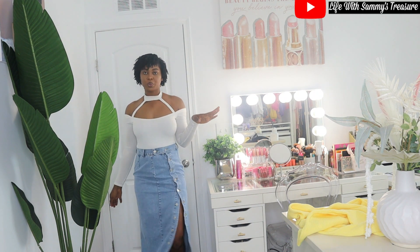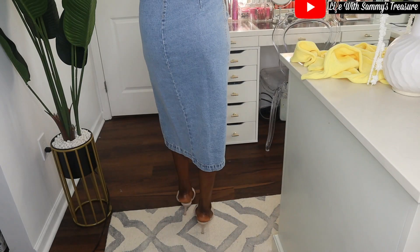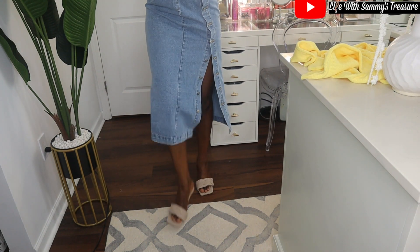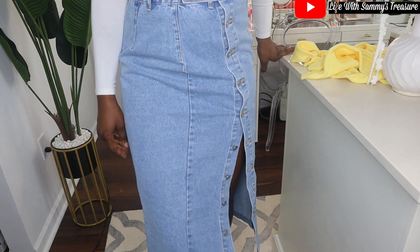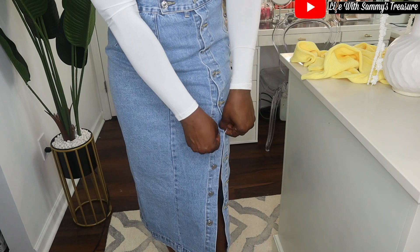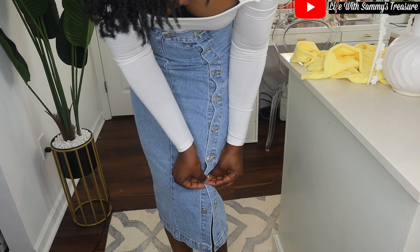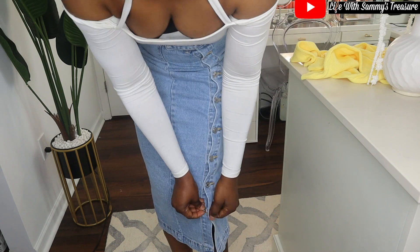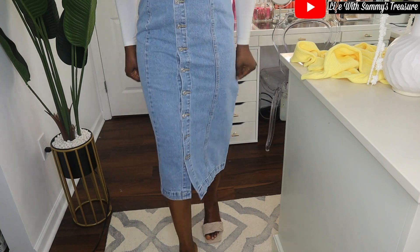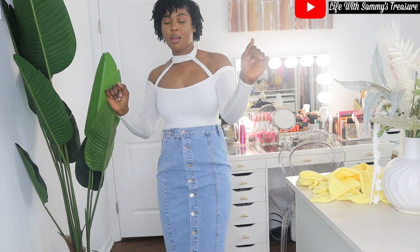You can button it down or leave it open just a little bit to show some leg. It is so beautiful — I love it. It's been a while since I wore jean skirts but I guess they're trending again, so why not join the trend! I believe this was like $20 — not more than $20 — and I had it on sale, so that's a good thing.